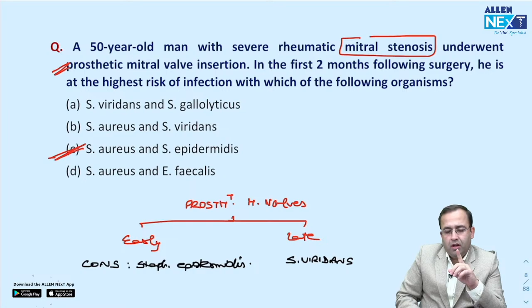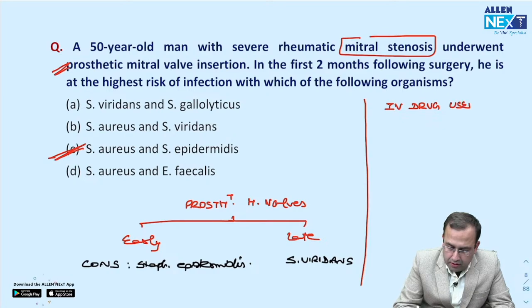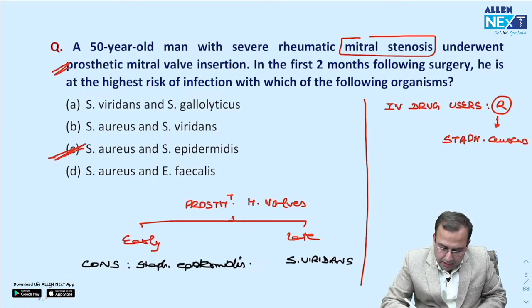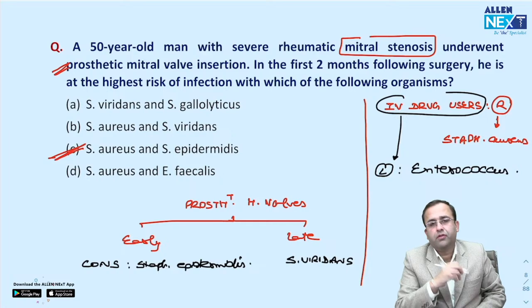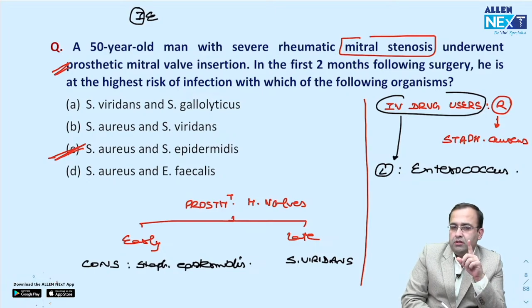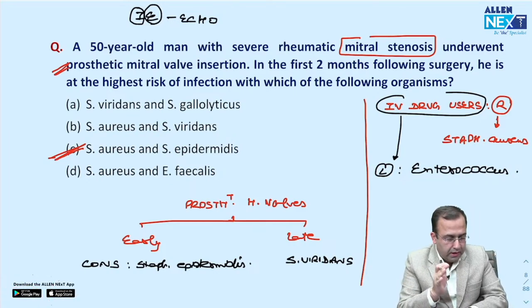Infective endocarditis more commonly affects the left side of the heart — mitral followed by aortic valve — except in IV drug users, where the right side is affected with staph aureus as the most common organism. In IV drug users with left-sided involvement, organism is enterococcus. A recent INI-PYQ: a single blood culture positive for Coxiella burnetii is diagnostic of infective endocarditis.